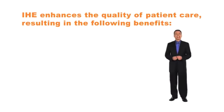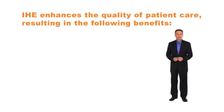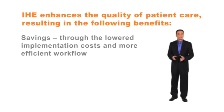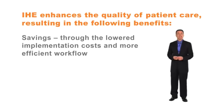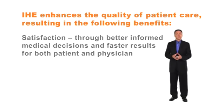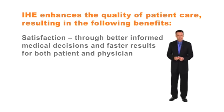IHE enhances the quality of patient care resulting in the following benefits: safety through the reduction of medical errors; savings through lowered implementation costs and more efficient workflow; satisfaction through better informed medical decisions; and faster results for both patient and physician.